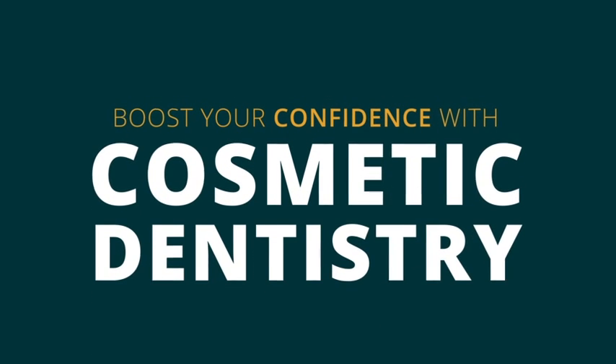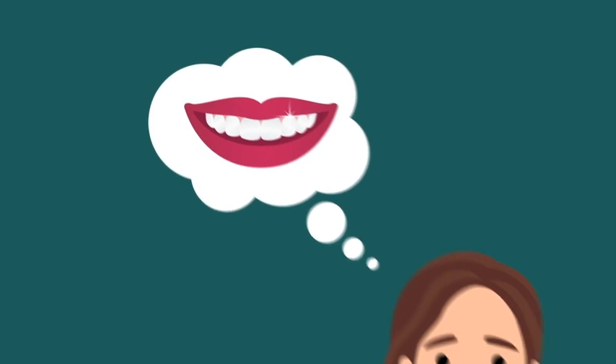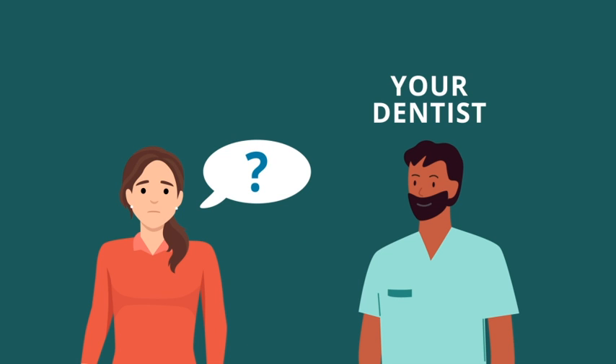Boost your confidence with cosmetic dentistry. Many people dream of a beautiful smile. If you're currently unhappy with the appearance of your smile, you should consider asking your dentist about cosmetic treatments.